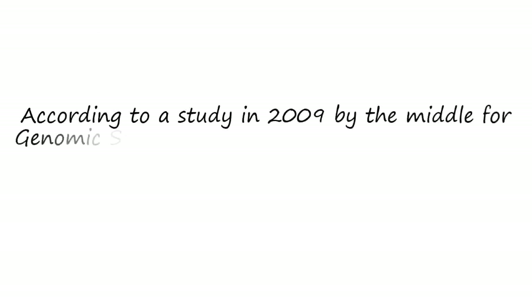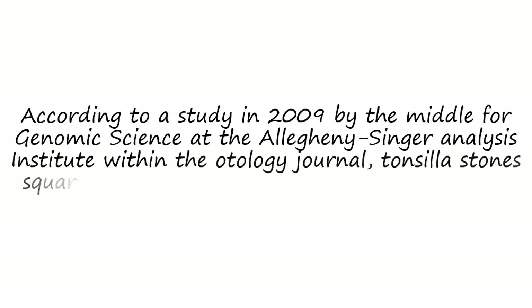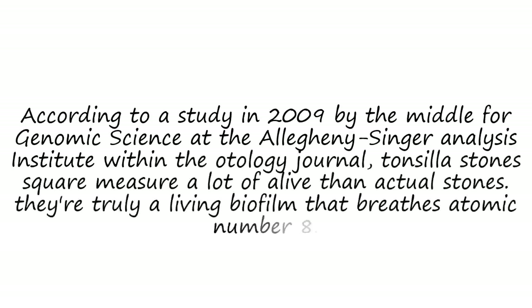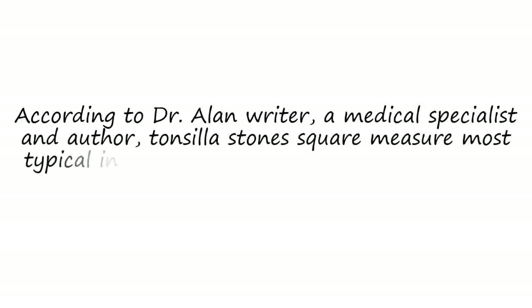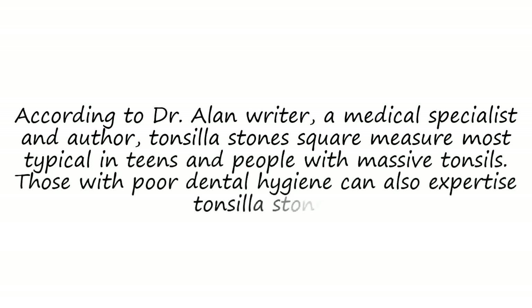According to a 2009 study by the Center for Genomic Science at the Allegheny Singer Research Institute, published in the Otolaryngology Journal, tonsil stones are more alive than actual stones — they are truly a living biofilm that breathes oxygen. According to Dr. Alan Reiter, an otolaryngologist and author, tonsil stones are most common in teenagers and people with large tonsils. Those with poor dental hygiene may also experience tonsil stones.